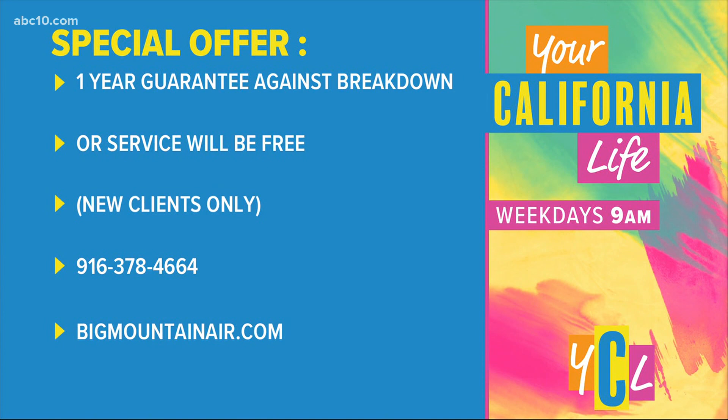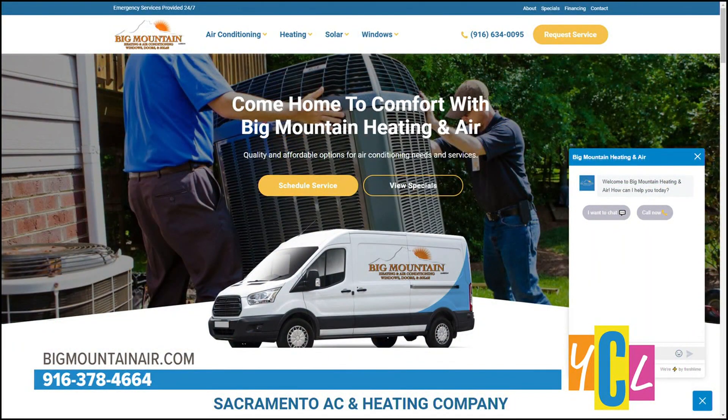All right, Baron, good information. Thanks for sharing that with us this morning. If you want to keep cool, you can visit bigmountainair.com and get all the info.